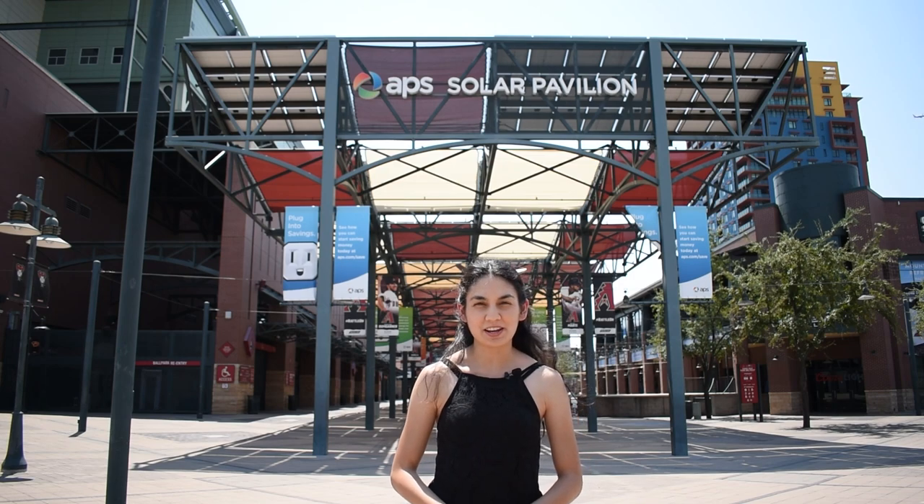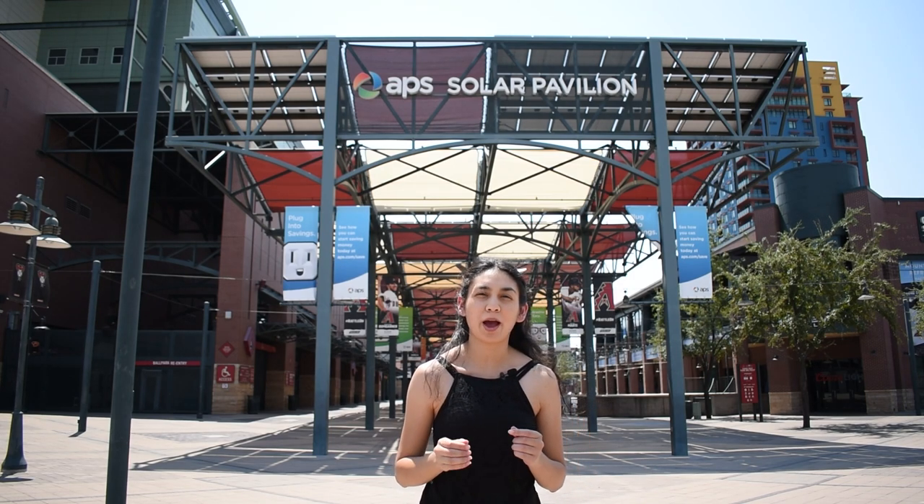Hi, thanks for joining me in another video today. Today I wanted to talk about solar and how you can run your car from power provided by the sun.